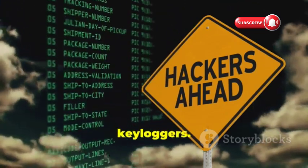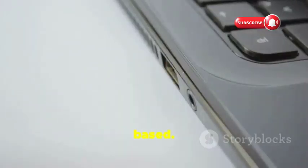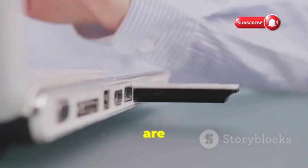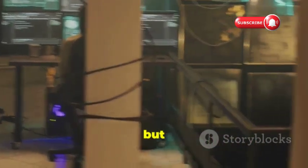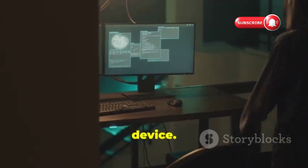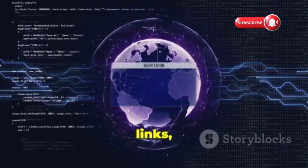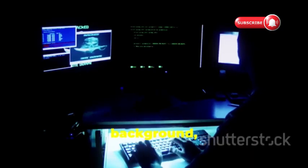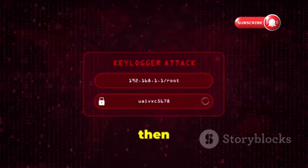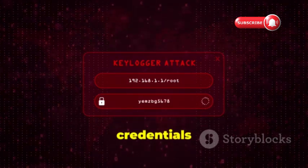Let's talk about keyloggers — these sneaky programs are like the ninjas of the cyber world, silently recording your every move. Keyloggers can be hardware or software based. Hardware keyloggers are physical devices plugged in between your keyboard and computer, intercepting every keystroke. They're harder to detect but less common since they require physical access. Software keyloggers are far more prevalent — installed through malicious links, phishing emails, or bundled with seemingly harmless software downloads. Once installed, they run silently in the background, logging every keystroke and revealing everything from private messages and browsing history to online banking credentials and credit card details.